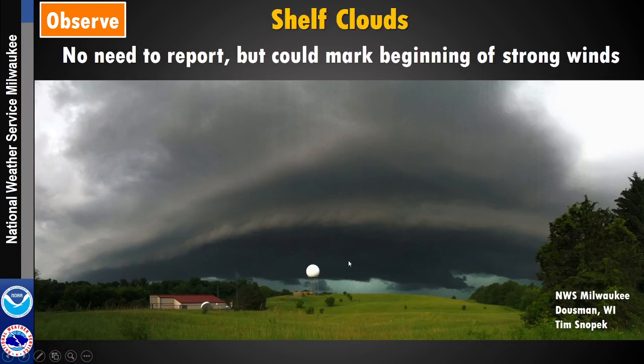Finally, shelf clouds don't need to be reported, but they could mark the beginning of strong winds, with damaging winds coming through at the leading edge. You could have 70 mph winds with a storm like this, or it might just be a decaying thunderstorm with 20 mph winds. We can't gauge whether a storm is severe or not based solely on whether it has a shelf cloud.